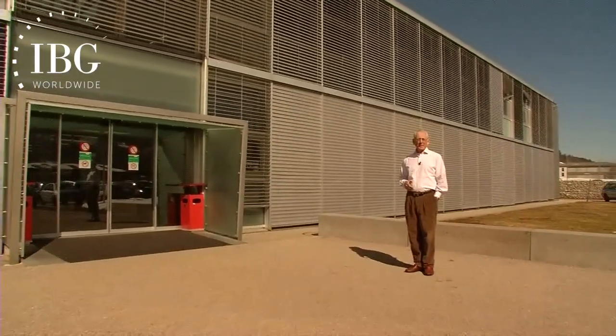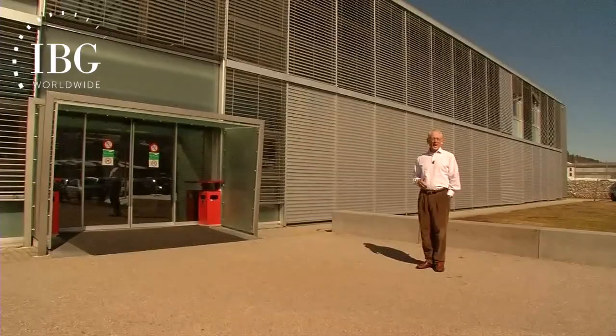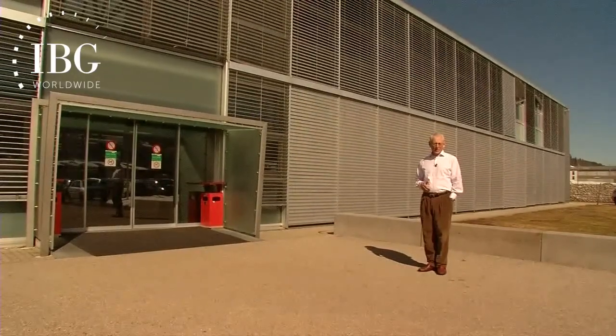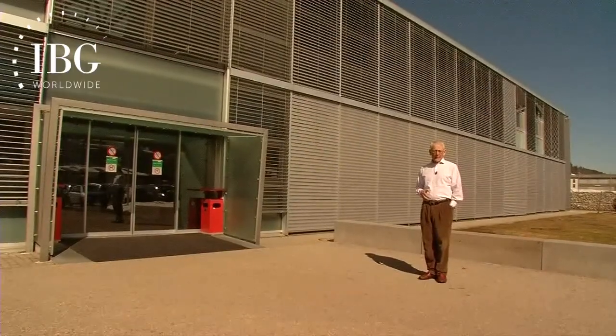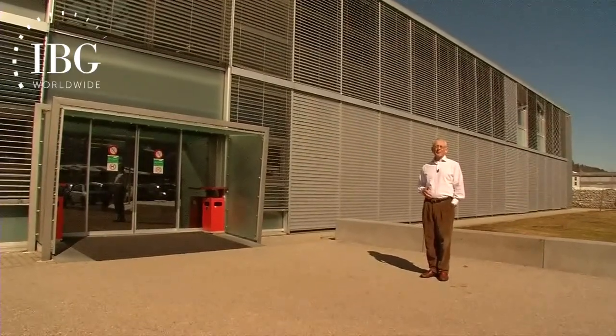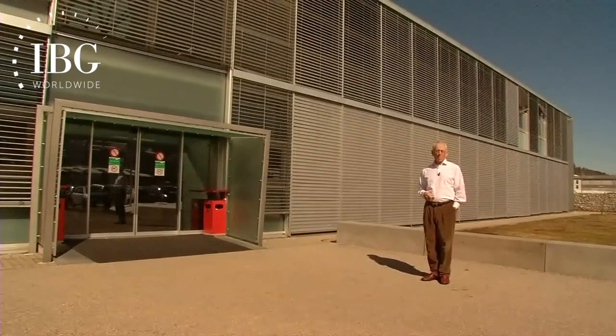We're here at the Ecole Technique de Vallée de Joux in Le Sentier, one of five watchmaking schools in Switzerland. Pierre Bichel will take us through the three-year curriculum that the students follow to become trained as watchmakers, qualified to go out and work for a watch company.